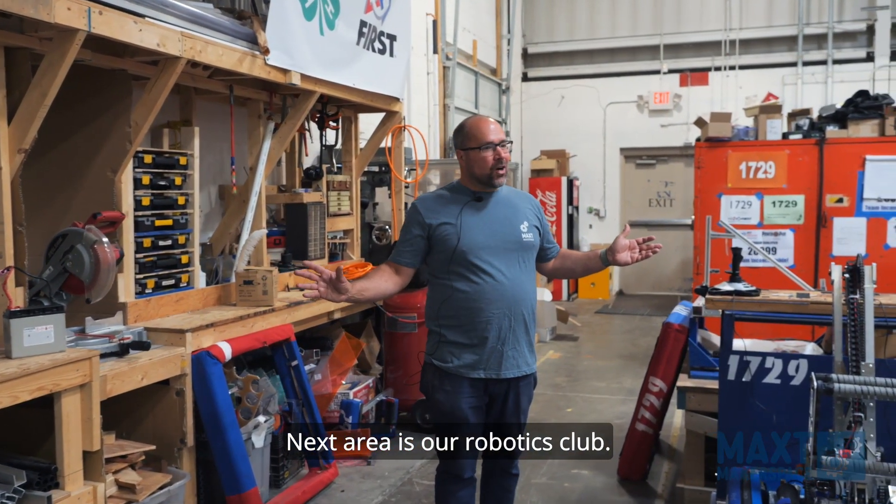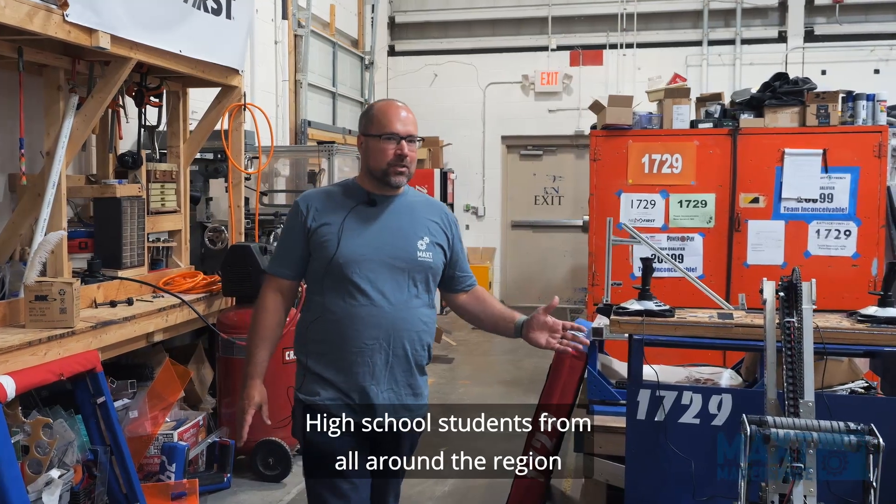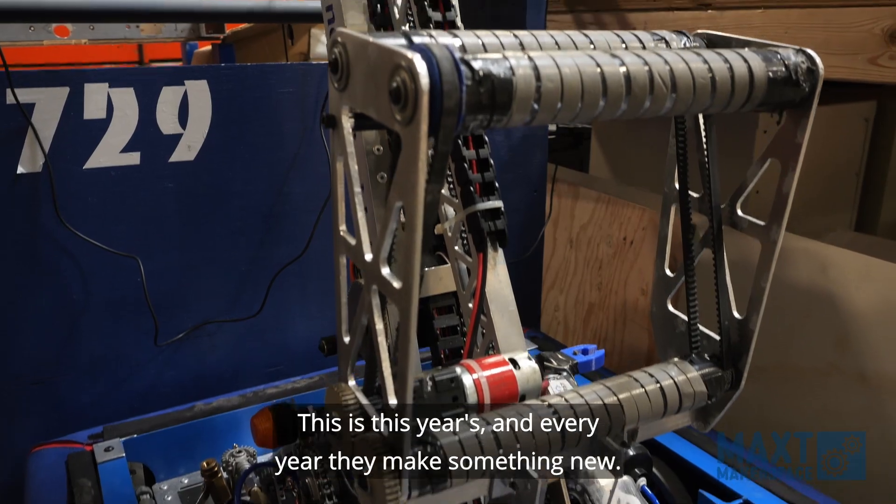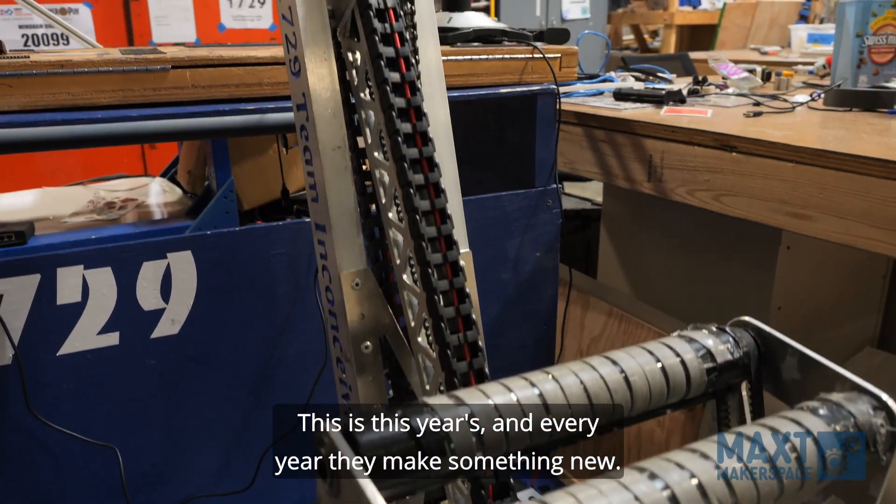Next area is our robotics club. High school students from all around the region work on robots like this one here — this is this year's, and every year they make something new.